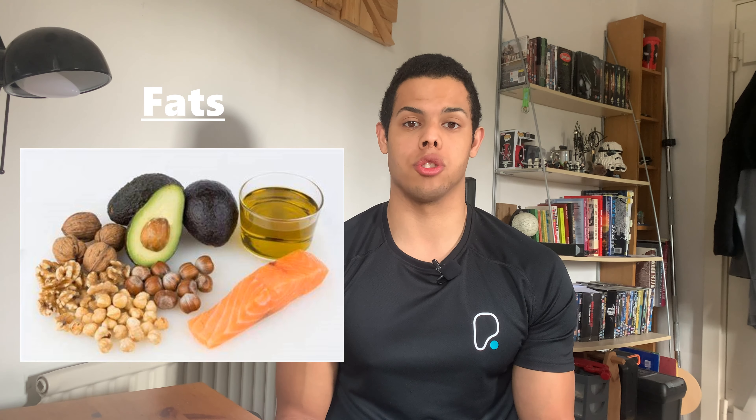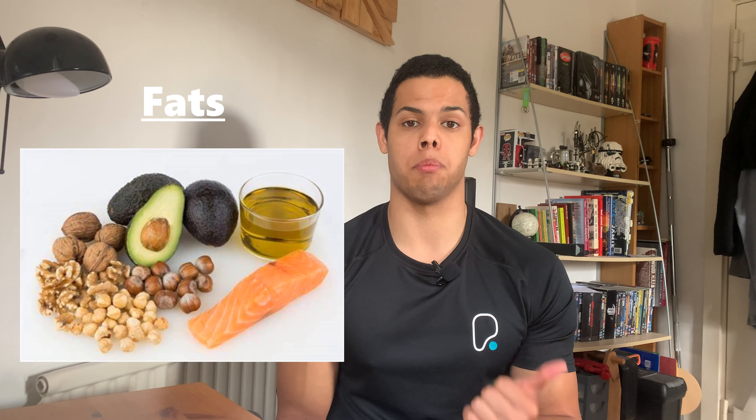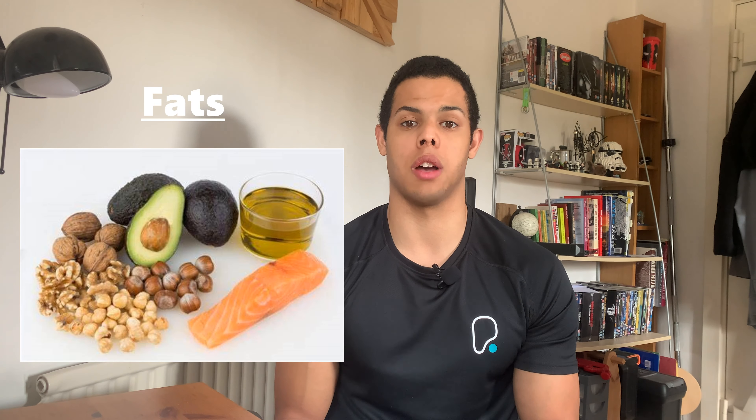And then you have your unsaturated fats, which are your margarine, your vegetable oil, fish oil, nuts, avocado and your olives.